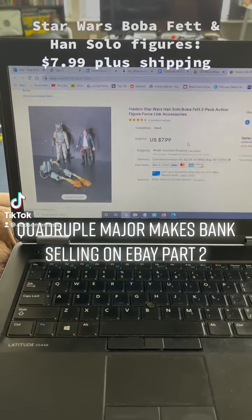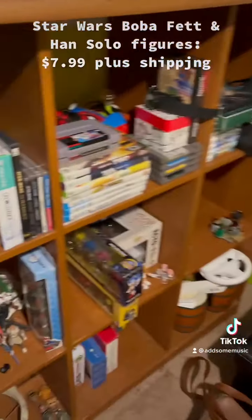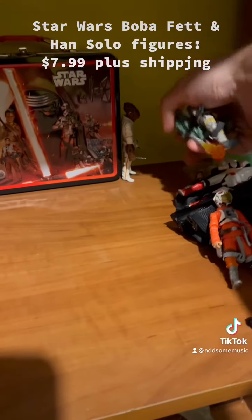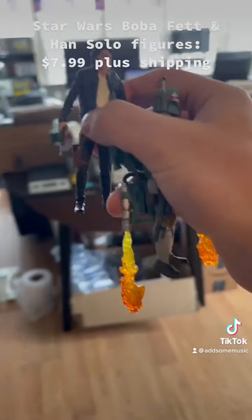Star Wars action figures — Han and Boba Fett, a two-pack, somewhat recent figures, about $8 plus shipping. Make sure to get them, and we'll of course do an accessory check for these once we go to actually ship.